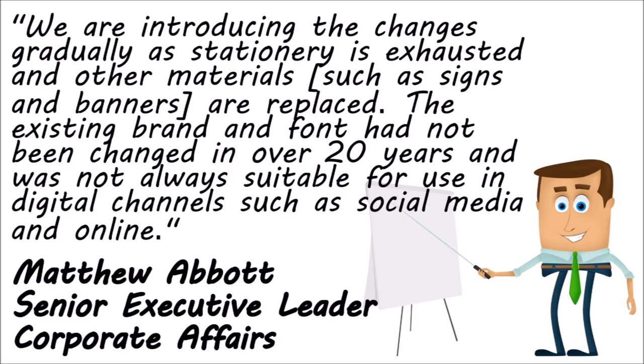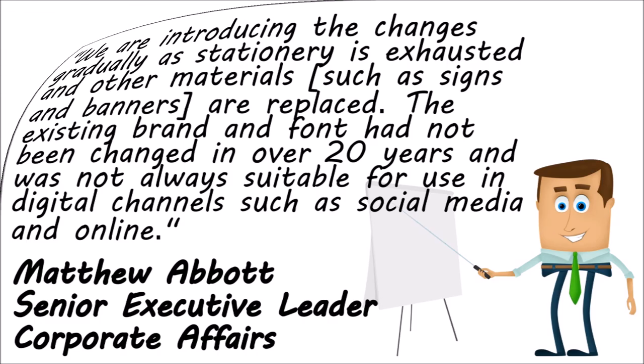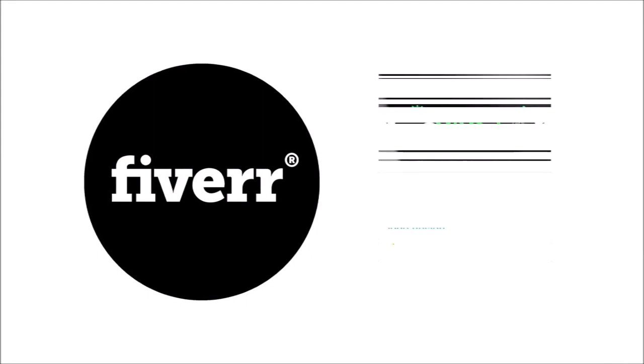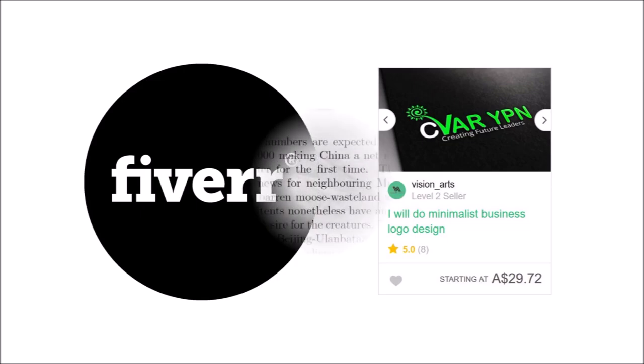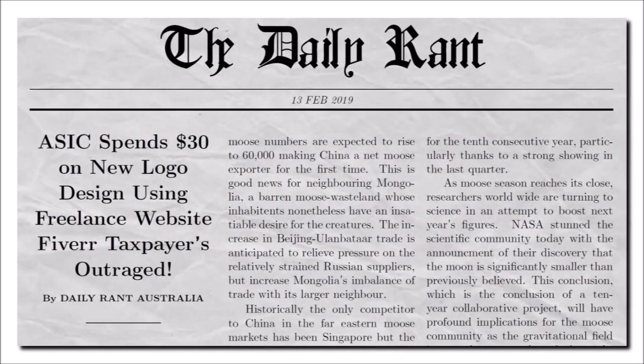I tell you what, I could have saved them a lot of money. Go to the website Fiverr — they'd do professional business logos for like $30. But then again, if ASIC did that, I'm sure the media would have had a field day. I can imagine the headlines now: "ASIC spends $30 on new logo design using freelance website Fiverr. Taxpayers outraged."